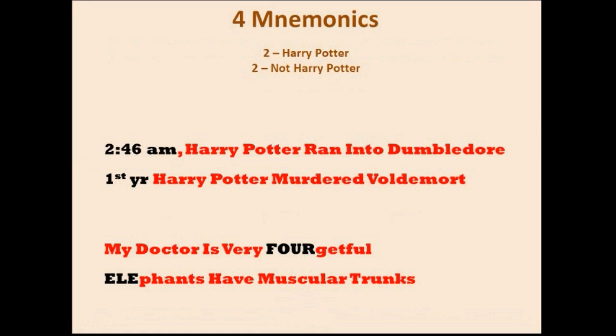So these are the four mnemonics: At 2:46 a.m., Harry Potter ran into Dumbledore. First year at Hogwarts, Harry Potter murdered Voldemort. My doctor is very forgetful. And elephants have muscular trunks.